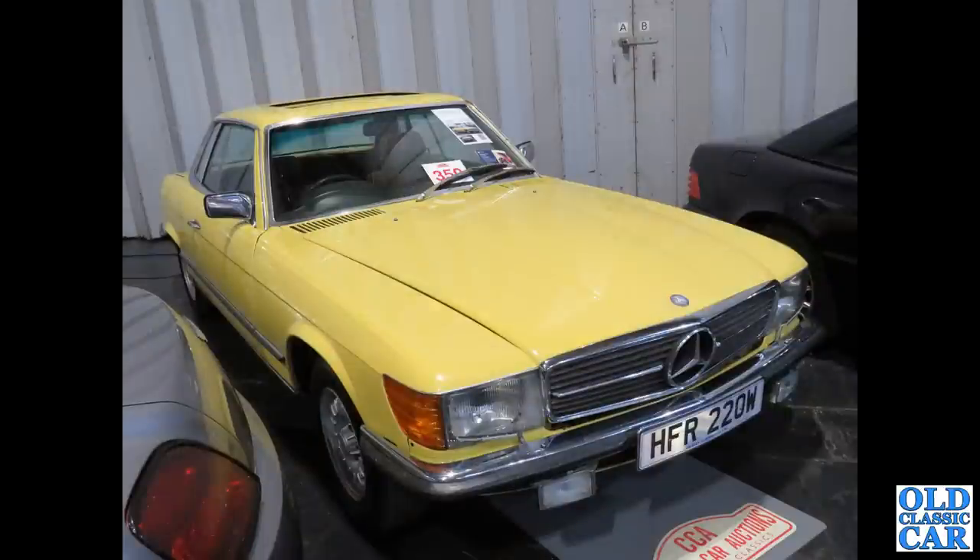At the auction area down at the NEC, we've got a W-reg Mercedes - this is the SLC, the 107-series SLs with removable hardtops and soft tops. But this is the longer wheelbase SLC coupe.